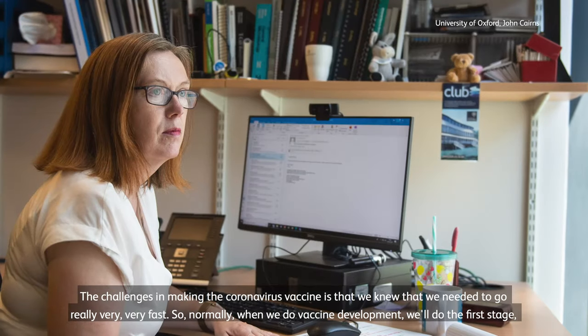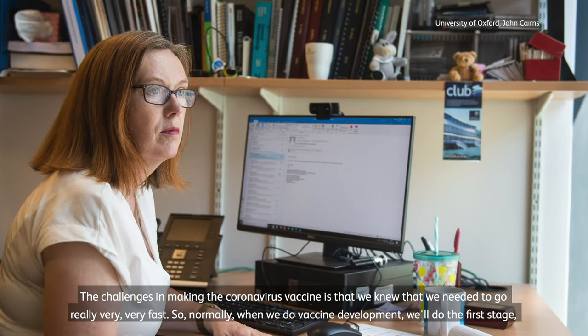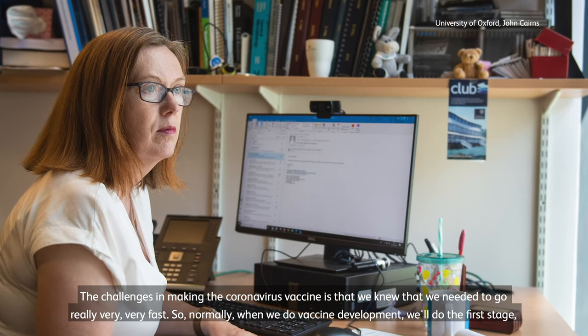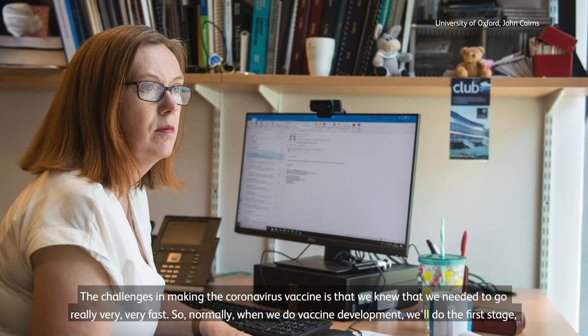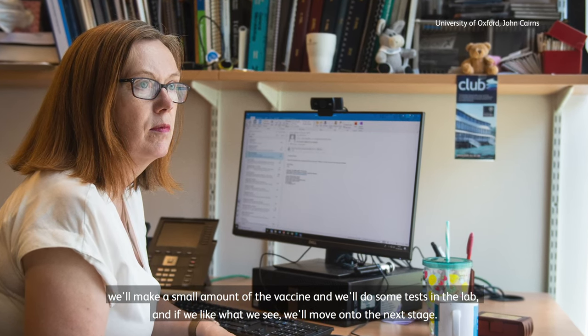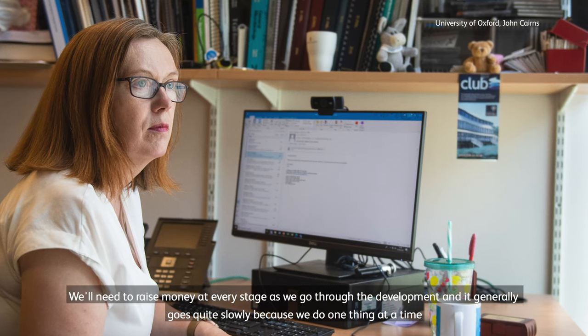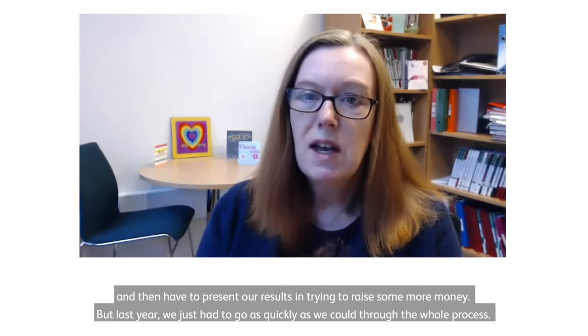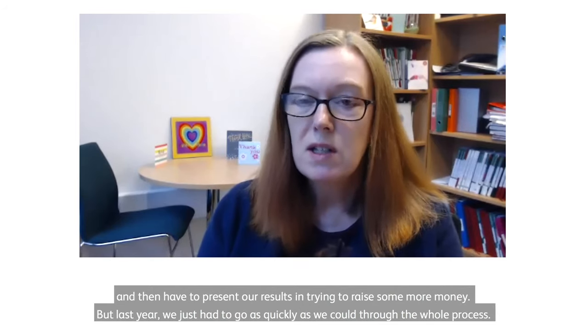The challenge in making the coronavirus vaccine is that we knew we needed to go really very, very fast. Normally, when we do vaccine development, we'll do the first stage, make a small amount of the vaccine, and do some tests in the lab. If we like what we see, we'll move on to the next stage, and we need to raise money at every stage as we go through the development. It generally goes quite slowly because we do one thing at a time and then present our results before trying to raise more money.